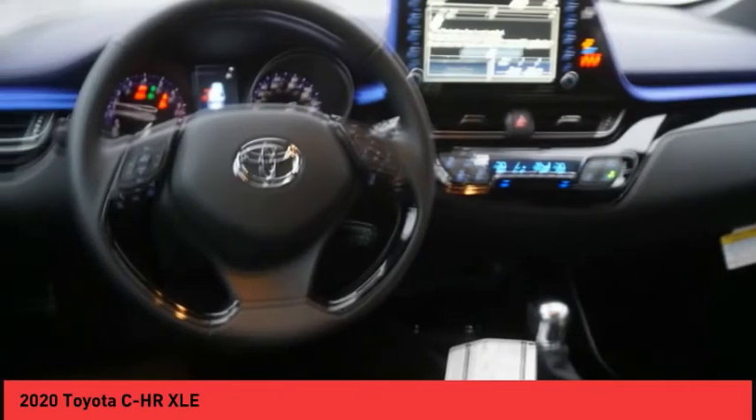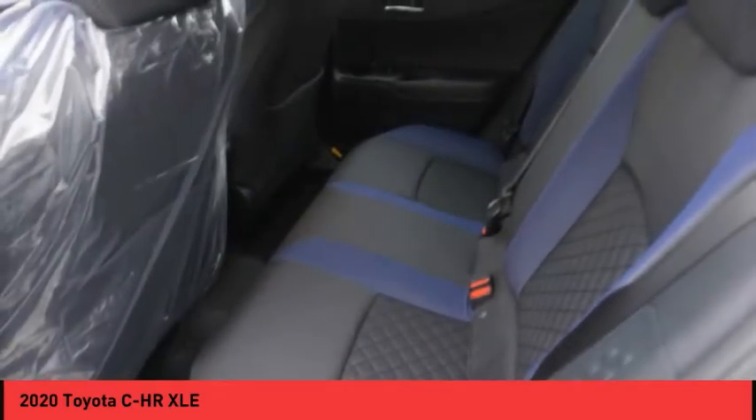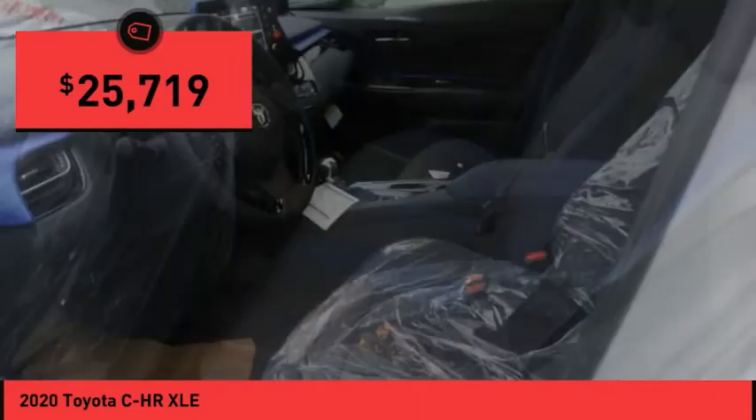The C-HR handles like a race car, and has all the safety features you'd expect from a Toyota vehicle, and is priced below $30,000.